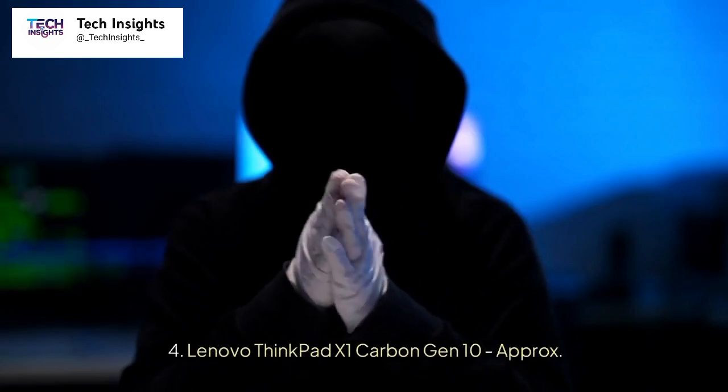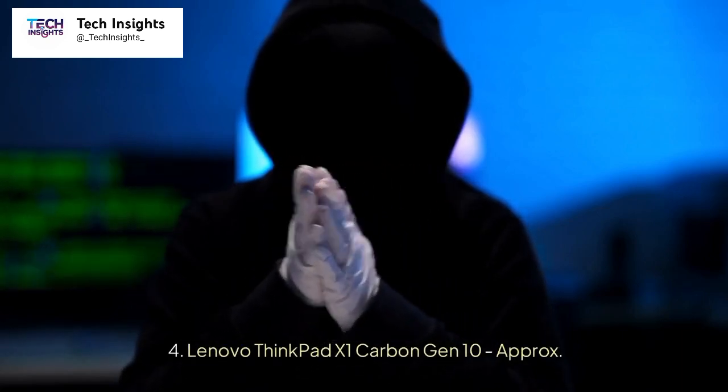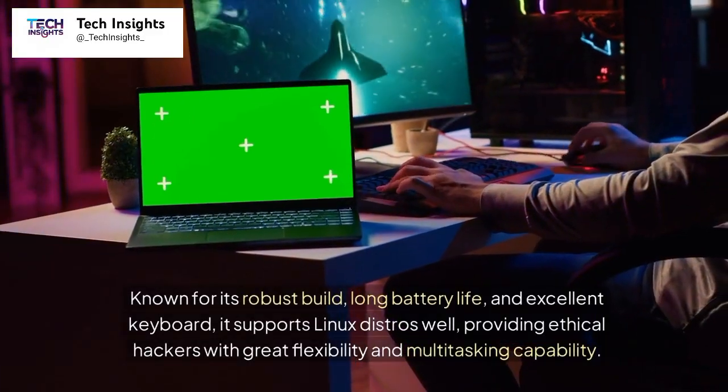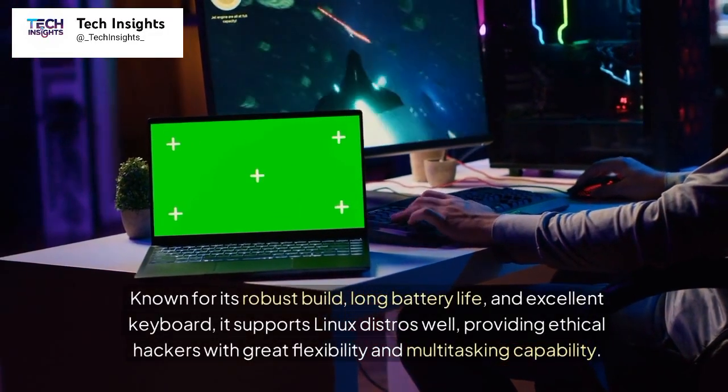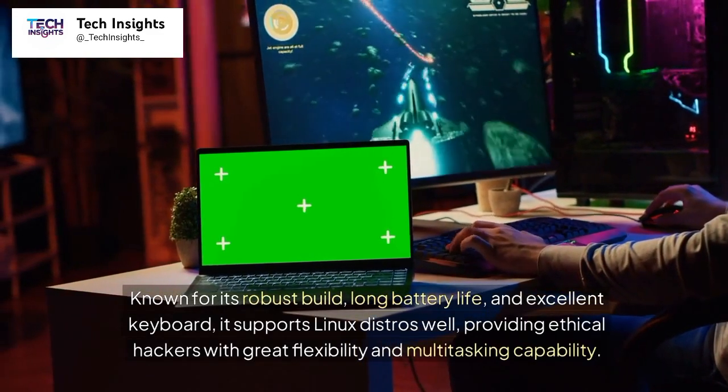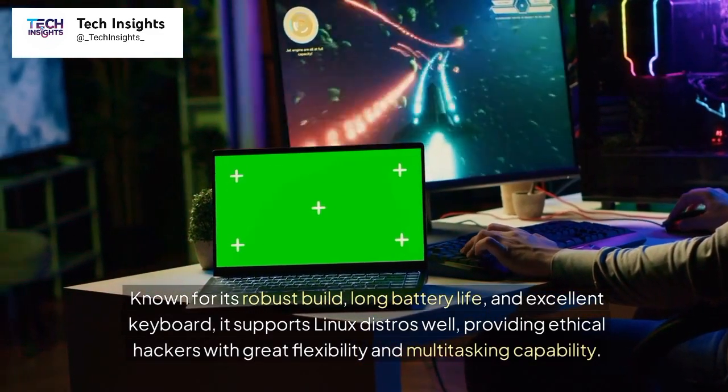Number 4: Lenovo ThinkPad X1 Carbon Gen 10, approximately $1,400. Known for its robust build, long battery life, and excellent keyboard, it supports Linux distros well, providing ethical hackers with great flexibility and multitasking capability.